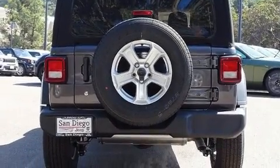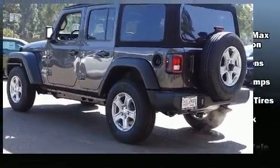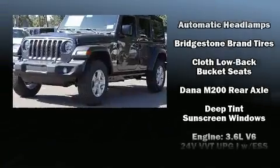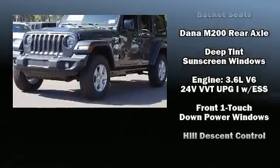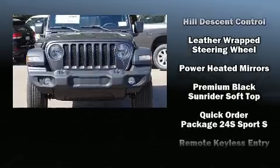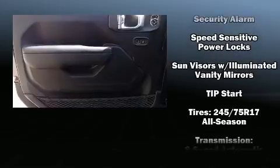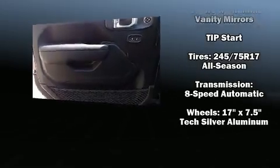Jeep also prioritized safety and security with features such as dual front impact airbags, front side impact airbags, traction control, brake assist, a security system, and four-wheel disc brakes with ABS. With electronic stability control supplementing mechanical systems, you'll maintain precise command of the roadway.